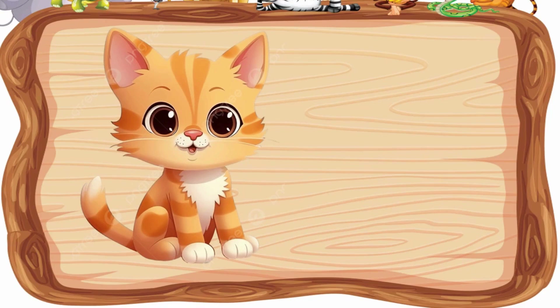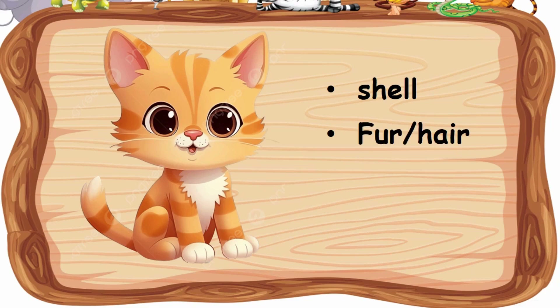What about cat? Is it shell, fur, or scales?